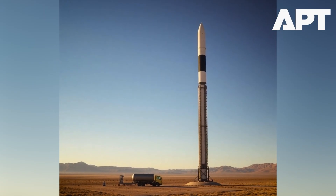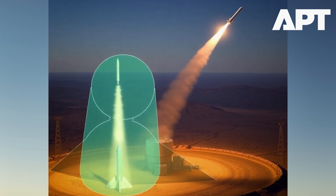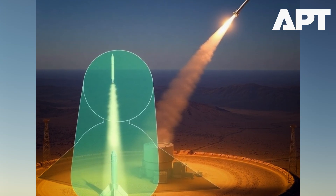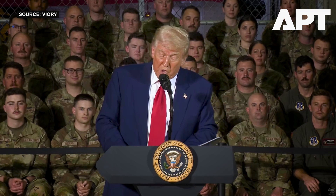The Trump administration's ambitious missile defense initiative, the Golden Dome, is set to feature four layers of protection, including one in space and three on the ground. According to a US government slide presentation, the system will include 11 short-range interceptor batteries across the continental US, Alaska and Hawaii.